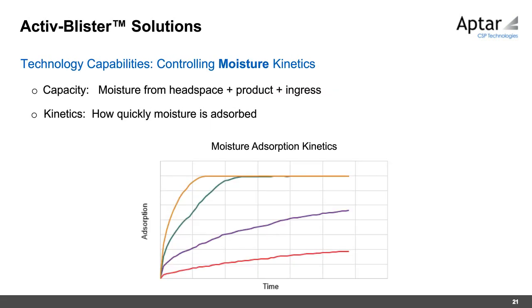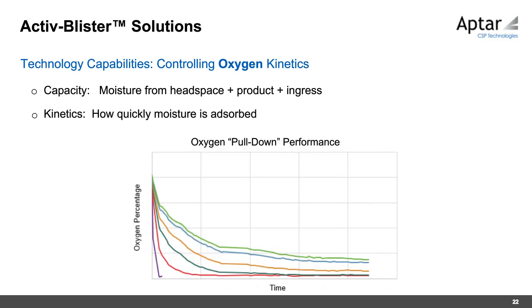The technology provides both capacity and kinetics control. The polymer can be engineered to absorb moisture very quickly or slowly over time — illustrated by charts showing moisture absorbed and oxygen pulled down in headspace over time. It is not always just a capacity question; the rate at which moisture or oxygen is removed matters. Active blister can be engineered to go as fast or as slow as desired.